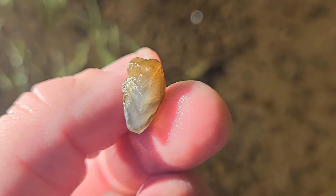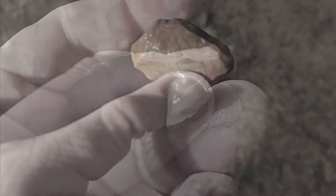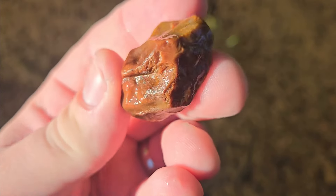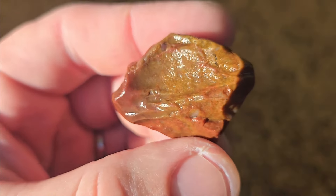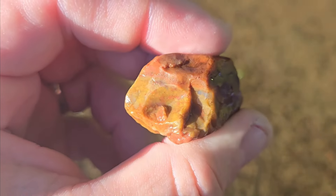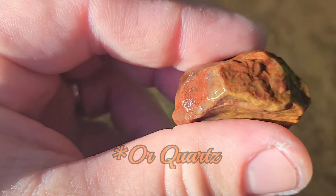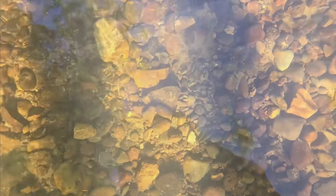Did not expect that at all — found a really nice jasper agate. Very waxy, it's got multiple colors in there. There's some chalcedony that runs through it — it's got yellow and red mixed together, and the white is chalcedony. Pretty neat. I see one in the water, let's go pick it up.